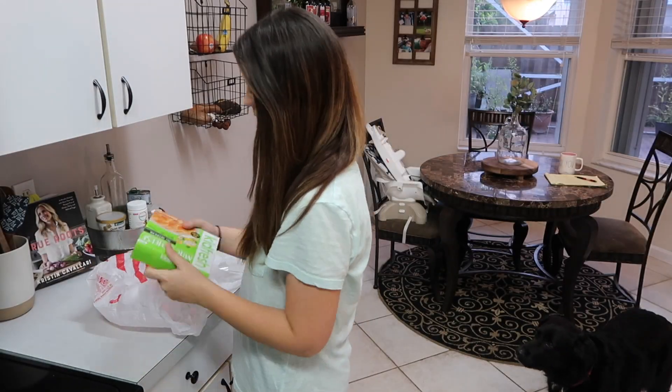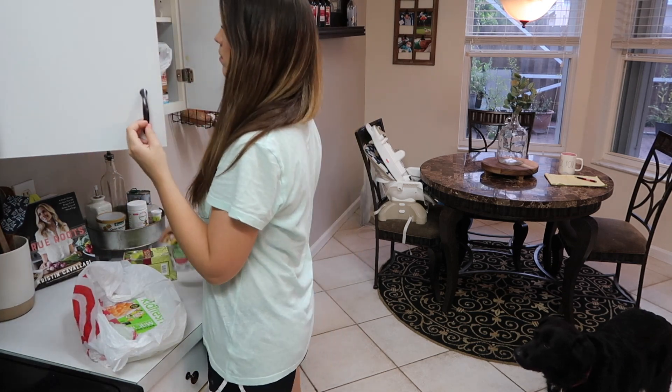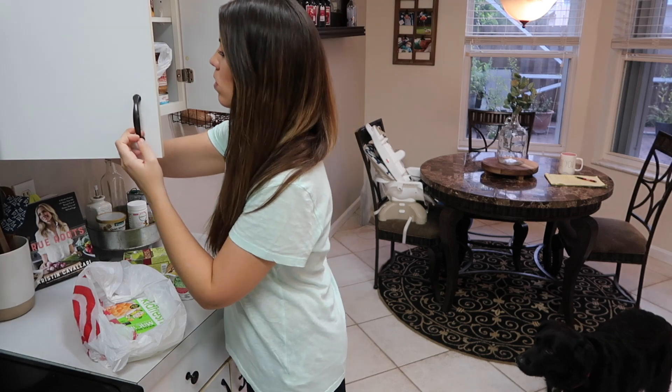Packing my lunch for work the night before is so helpful and saves me a lot of time in the morning, so I always make sure to do that as well.